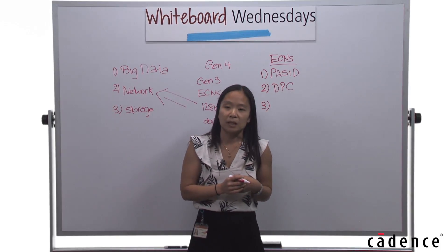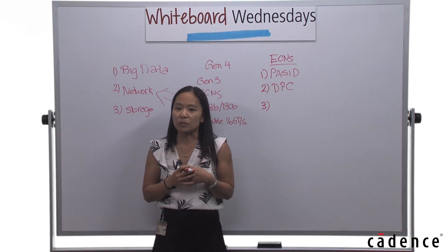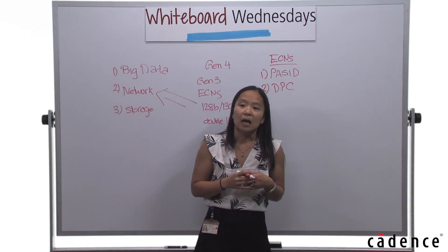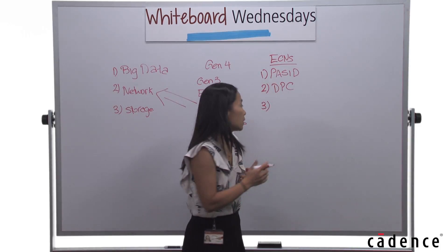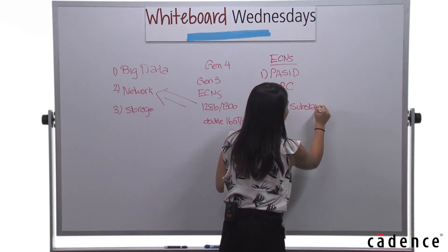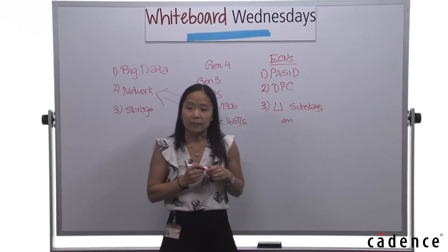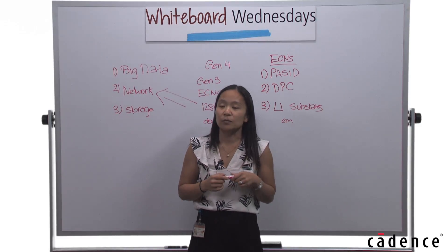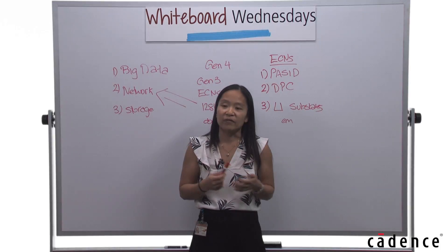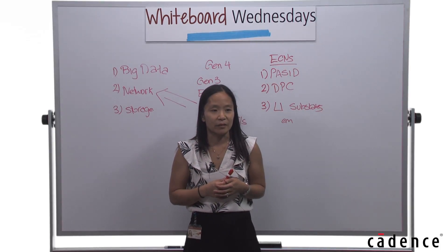The third ECN is L1 sub-state, which lowers your power consumption when your link is idle. This is especially important for embedded, handheld, as well as tablet applications. In my next session, I'll be covering the major protocol enhancements for Gen 4 and the verification and design challenges for these items. Thank you and I'll talk to you next week.